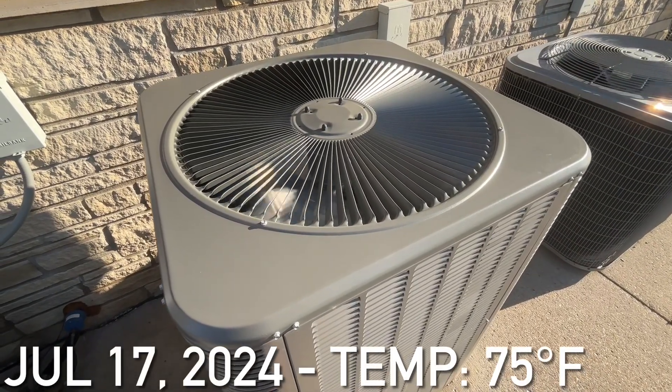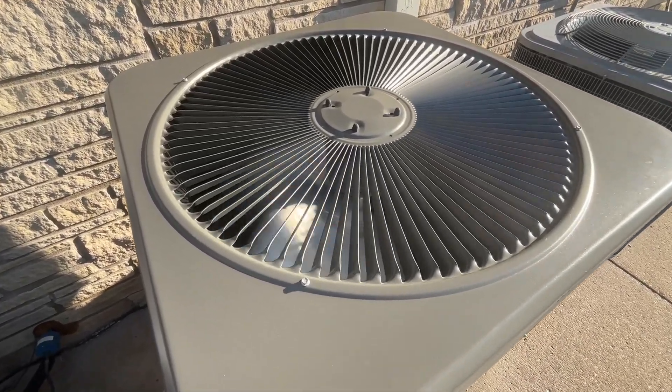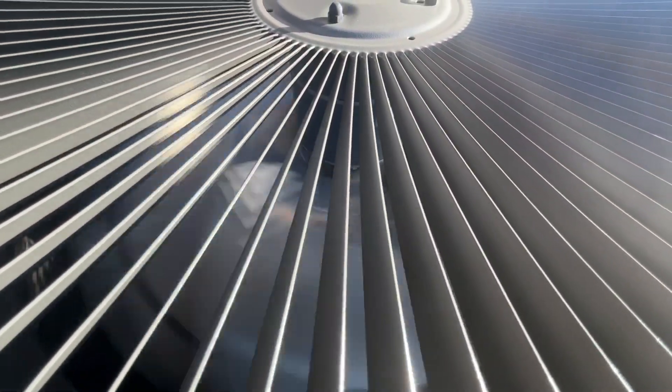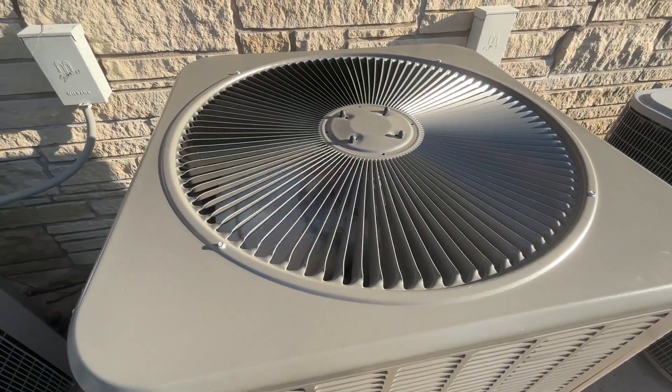Here's a newer Lennox Spirit Central Air unit running. Just got this unit starting up.